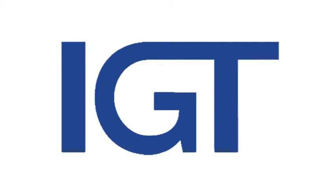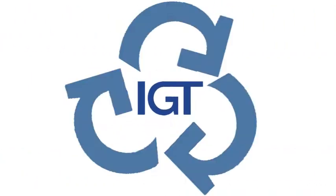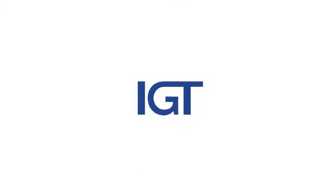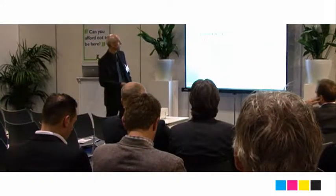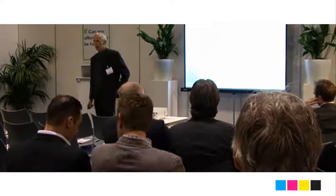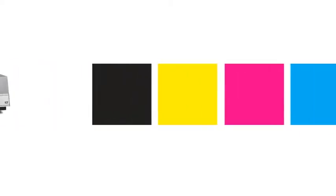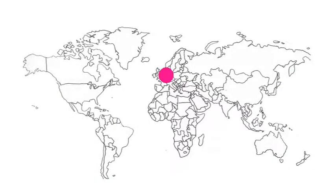IGT Testing Systems is well known as a worldwide developer and supplier of printability test equipment. Additionally, IGT Testing Systems functions as a connecting factor between the different industries. This makes IGT an expert on printability, and IGT is an active member of many international research and standardisation committees, testing and certifying printing processes and printing presses. IGT tests are performed all over the world, with its head office located in Amsterdam, branch offices in Chicago, Singapore and Tokyo, and a worldwide large network of local dealerships — IGT Testing Systems is represented in more than 40 countries.